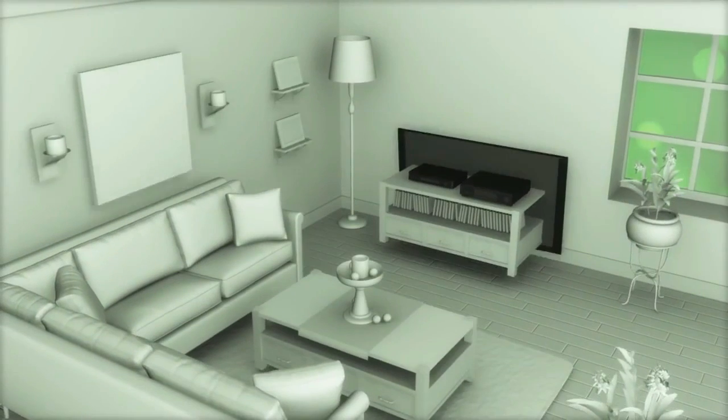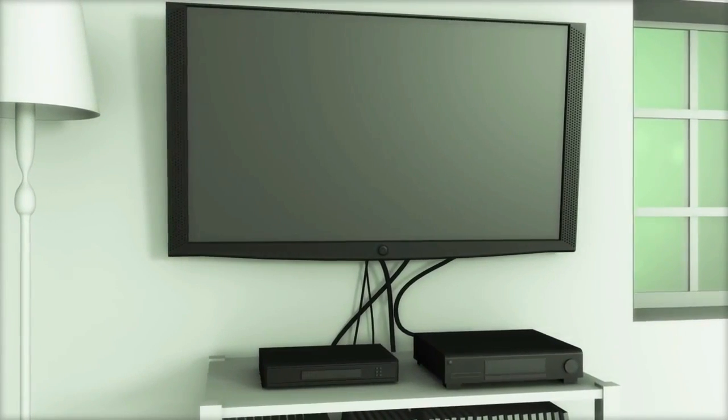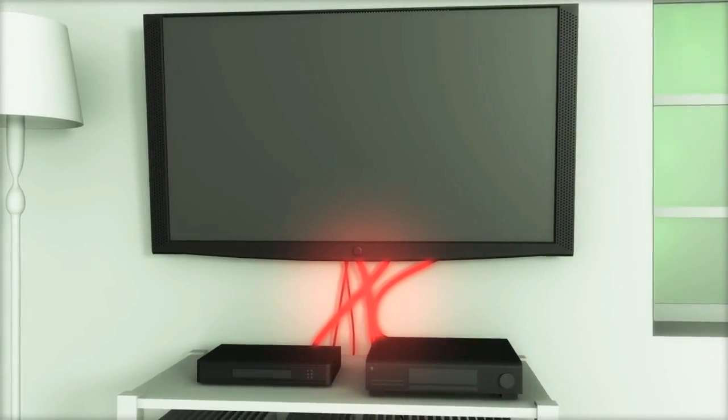Like most people, you love the idea of customized home entertainment. But right now you're handcuffed to your hardware, tethered to the living room by a messy jumble of cables and cords.